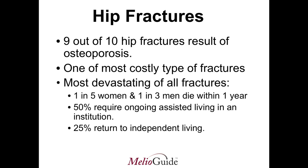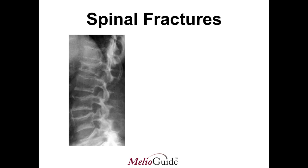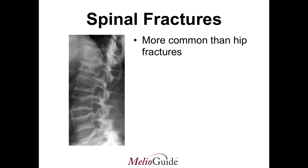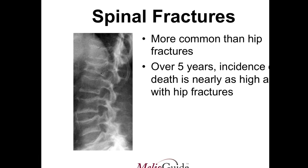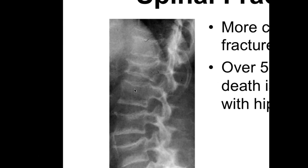Another type of fracture that's very common is spinal fractures. Although less devastating than hip fractures, they are much more common. Over a five-year period of time, the incidence of death is nearly as high with spinal fractures as it is with hip fractures.